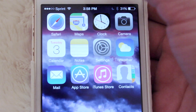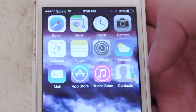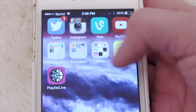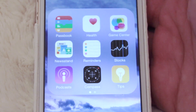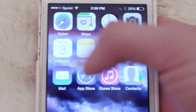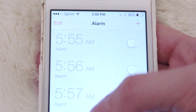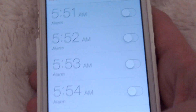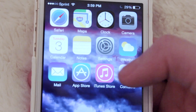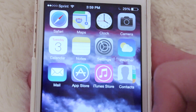Now getting into my apps, the first page is just kind of basic apps that came with the phone, and these are the ones that I actually use. My other apps are in a folder right here called Other — just the apps that came on the phone that I don't use. At the top we have Safari, Maps, Clock — because I use the clock for my alarm. I need quite a few alarms to get out of bed in the morning. Then there's Camera, Calendar, Notes, Settings — you guys all know what this stuff is, it's just the boring stuff.